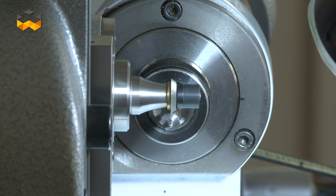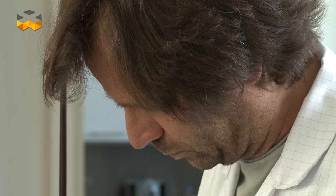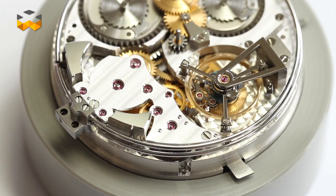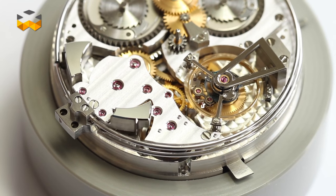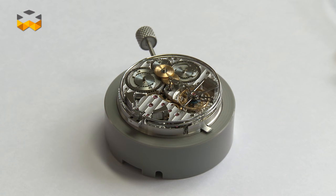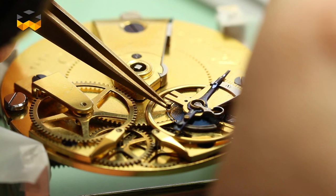Interestingly, and in addition to repairing vintage watches, the Atelier Grande Complication works closely with the research and development department of Breguet in order to develop new mechanisms. The dialogue between past and present reaches a very high level at Breguet thanks to the existence of this restoration department and the immensity of the archives.